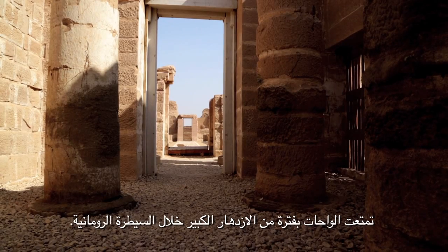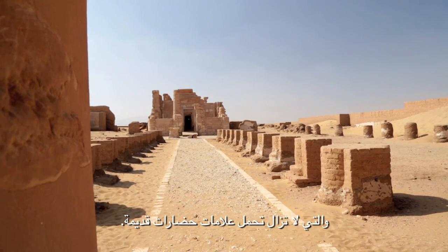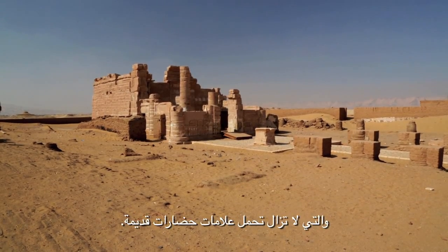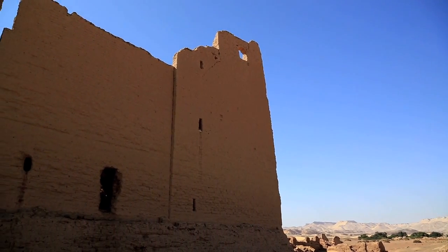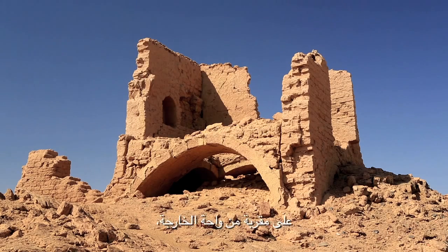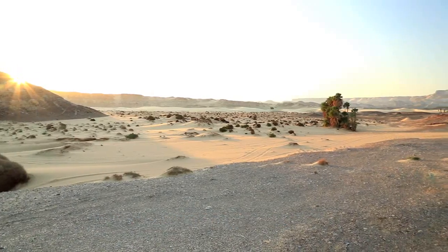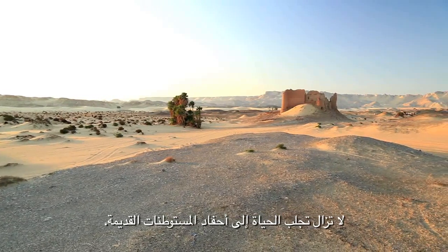The oases enjoyed a period of great prosperity during the Roman domination. The numerous archaeological sites around the oases give an idea of the importance of the Roman influence on the region, which became the grain basket of the empire. Close to the Khaga oasis, the proud Roman fortifications of al-Dababib and Khaza al-Labeqa were built on a network of aqueducts that still bring life to the few descendants of the ancient settlement.